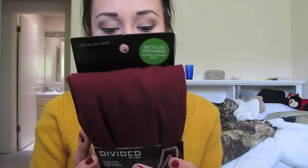Then I got these. They're from H&M. They were $5.95 — the maroon tights.